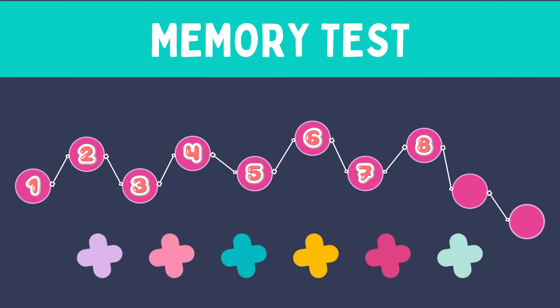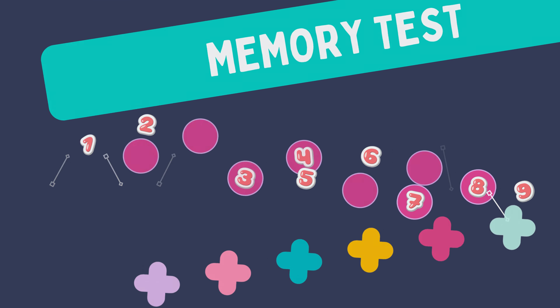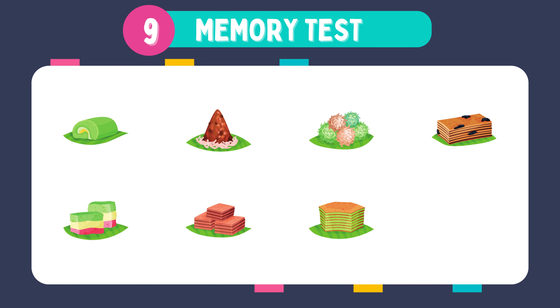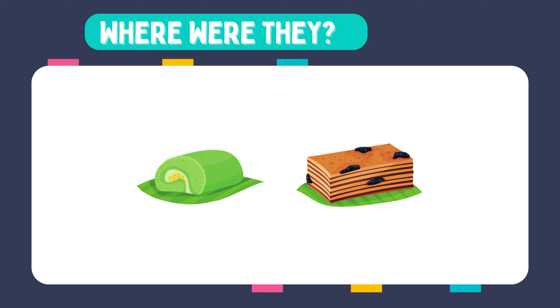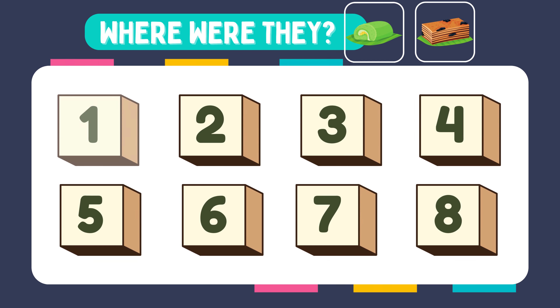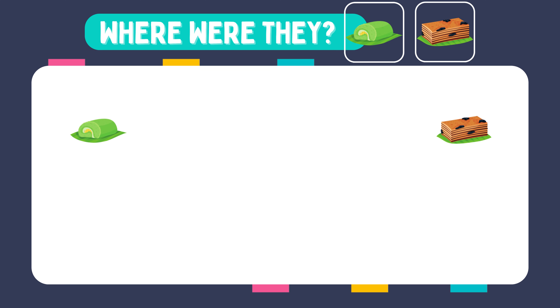Unbelievable — you're an absolute memory champion. Tests 9 and 10 are the final stretch. Get ready for a real challenge. Memorize these images. Where were they? They were in box number 2 and number 7.